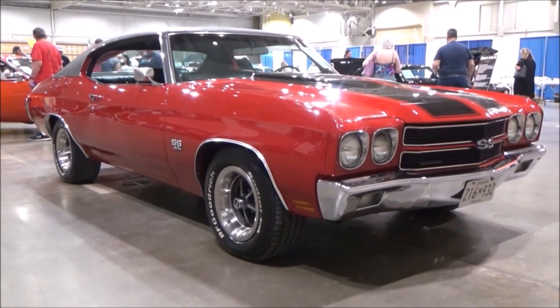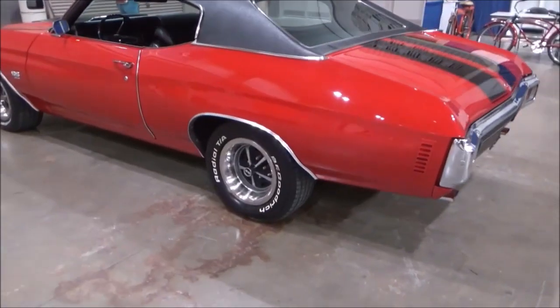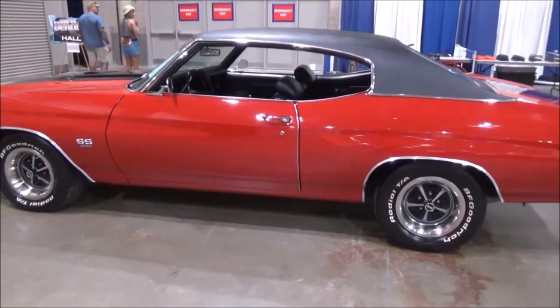Here we are at the Ocean City Convention Center and we came across this stunning 1970 Chevelle SS for sale.